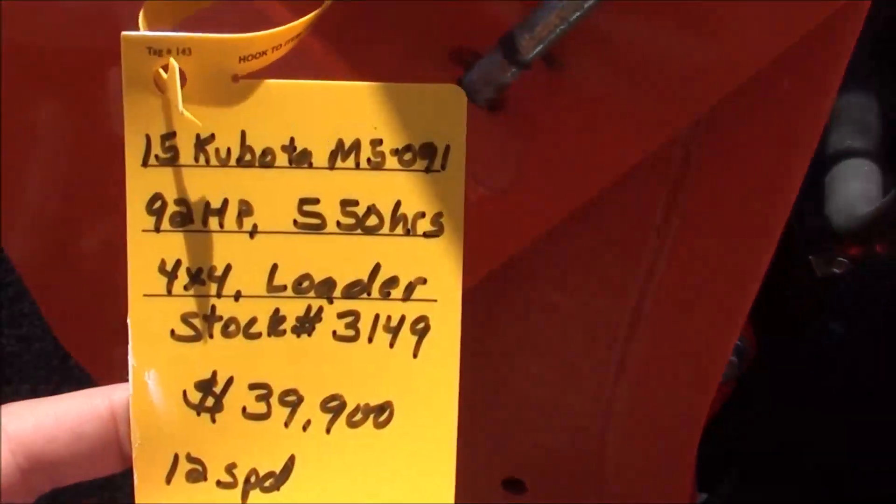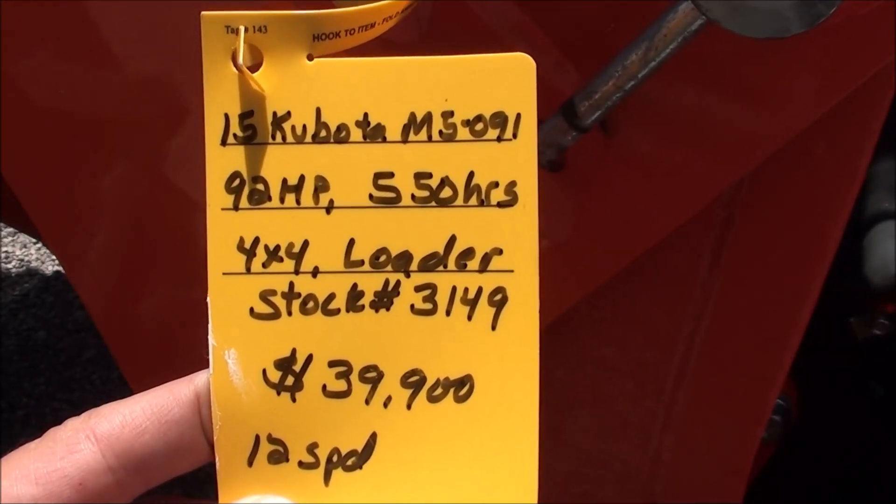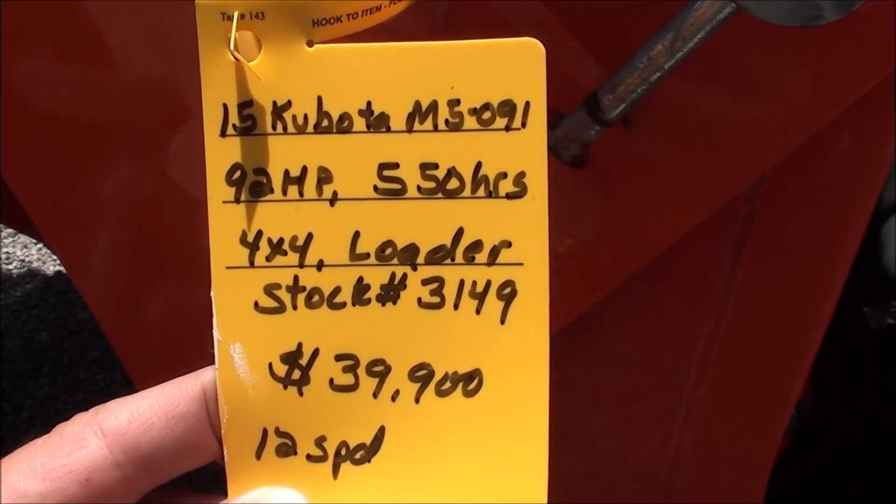Very nice, very clean tractor. We do take trades as well as offer trucking and financing. The tractor also must pass a 40-point inspection prior to pickup or delivery. If you have any questions regarding this unit, please contact us.